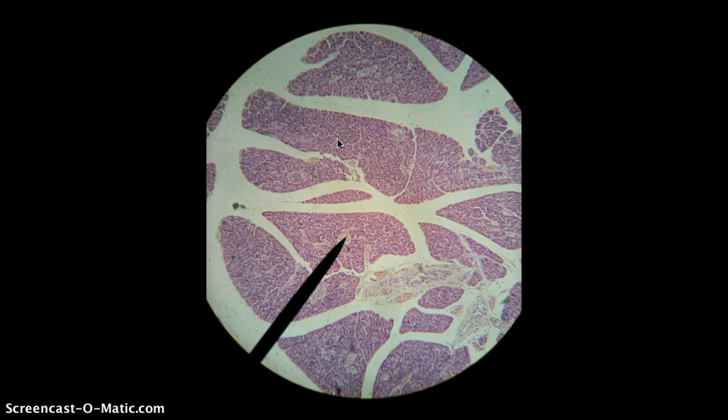So again, this organ is the pancreas. Roughly 85% of it has exocrine function. The exocrine part is made up of structures called pancreatic acini, and the pancreatic acini contain acinar cells, which produce pancreatic enzymes.